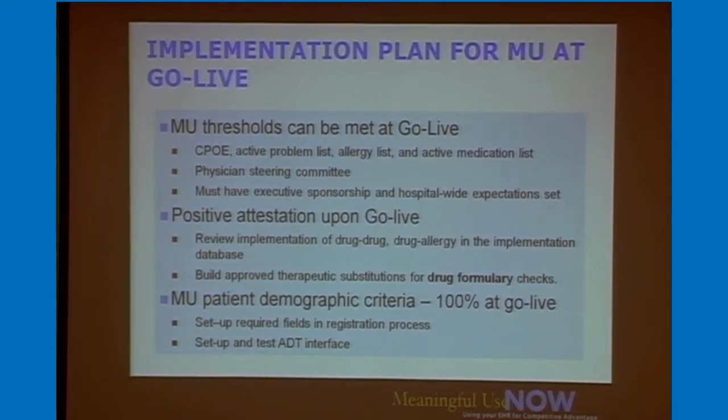We work through these things on an ongoing basis if you're already live, or roll them into your implementation process if you're not. When you go live, you can meet the thresholds for CPOE, active problem lists, allergy lists, and medications — all easily attainable day one with the right planning and buy-in. Your physician steering committee is critical here. It's very important to get their buy-in, make sure they understand their role, and have evangelists for using the electronic record. Executive sponsors should set a hospital-wide expectation from the very beginning.